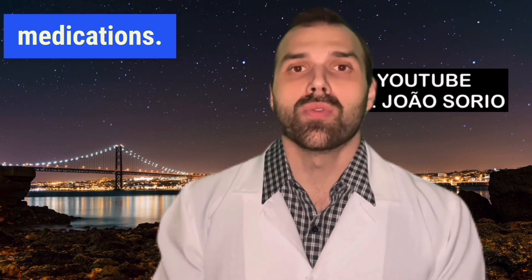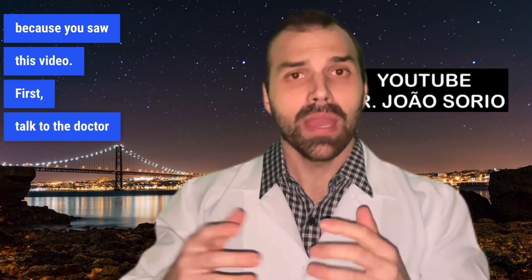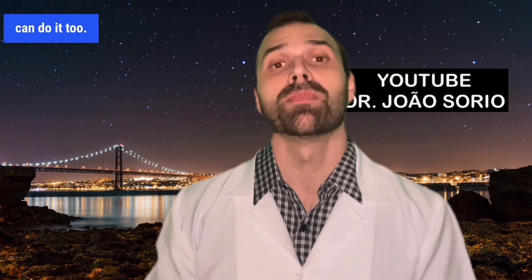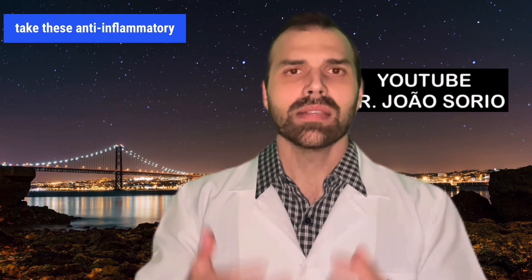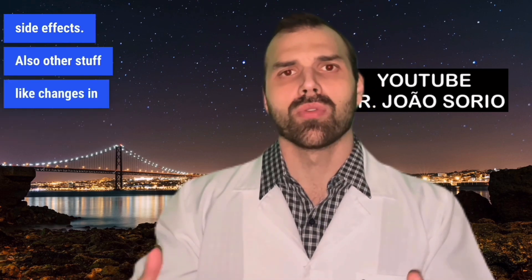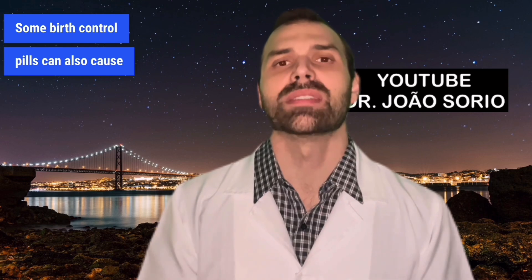Number five: medication. Don't stop taking any medicine just because you saw this video — first talk to the doctor who prescribed it. Medications more likely to cause swelling include amlodipine and nifedipine, which are calcium channel blockers used for high blood pressure. Anti-inflammatory meds like ibuprofen and naproxen can do it too — that's why it's important to always use them as your doctor tells you. Even just five days of use can produce these side effects. Some birth control pills can also cause swelling.